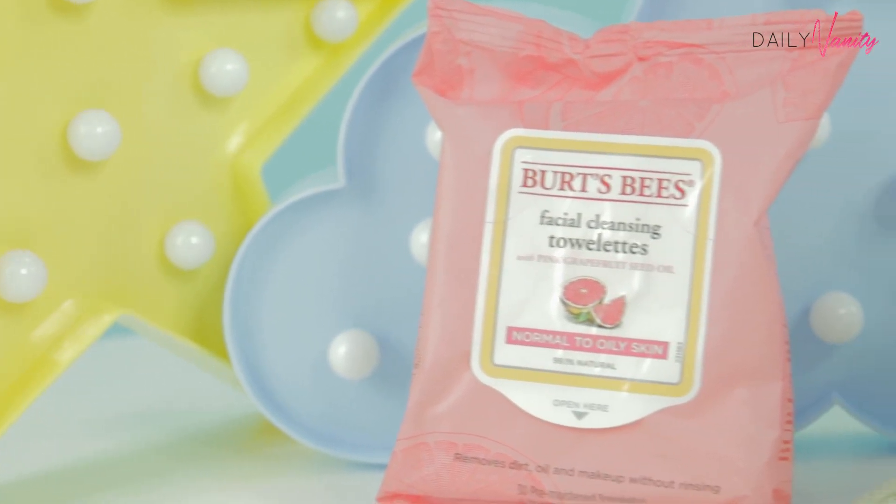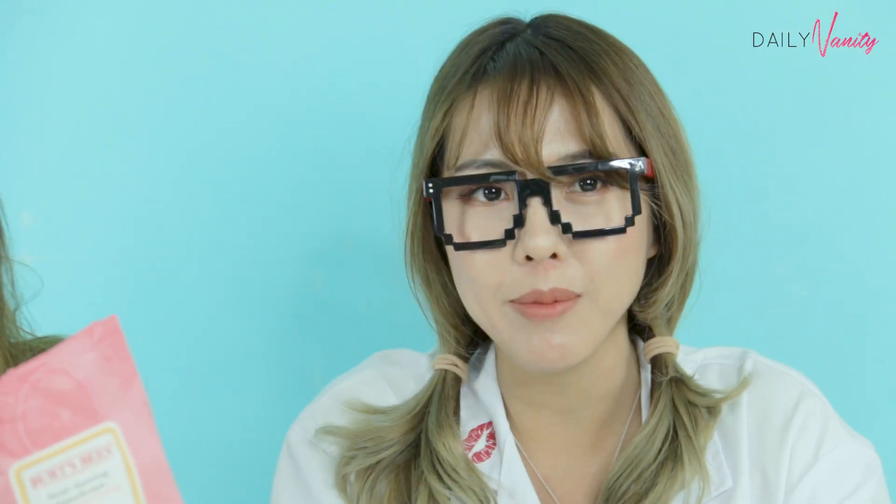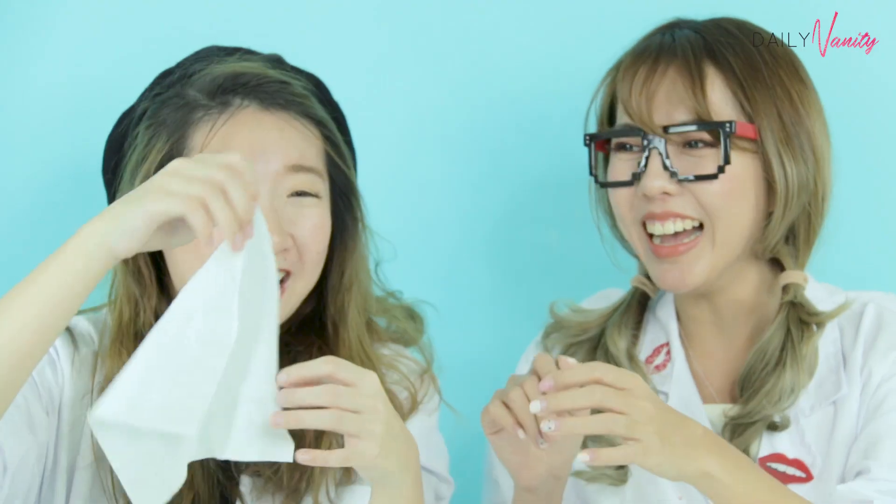Okay, so the winner is the Burt's Bees Facial Cleansing wipes and it comes with pink grapefruit seed oil. It's suitable for normal to oily skin, and this is also dermatologist tested. It's also known that pink grapefruit seed oil helps with damaged skin such as acne and scarring. So this is pretty good if you have acne scars and stuff like that. And look at how big this facial sheet is — it can cover your whole face.